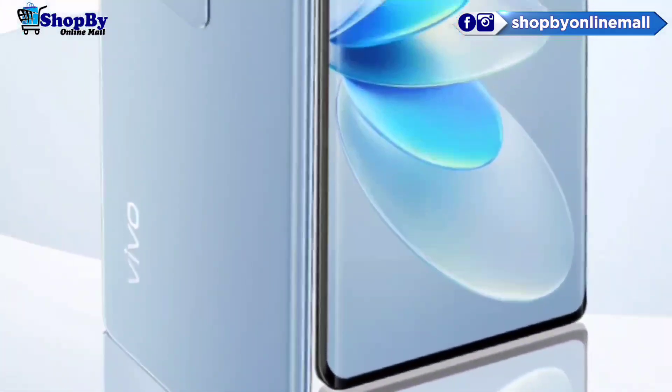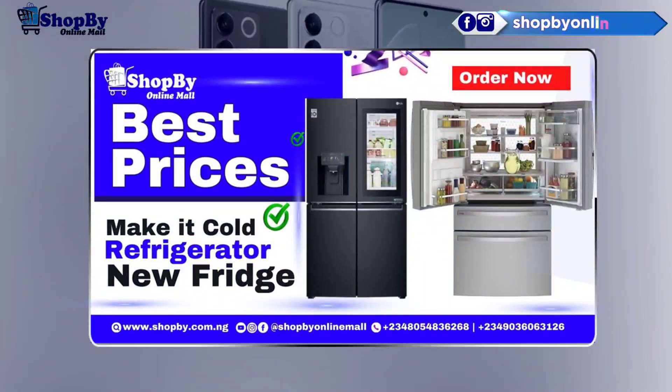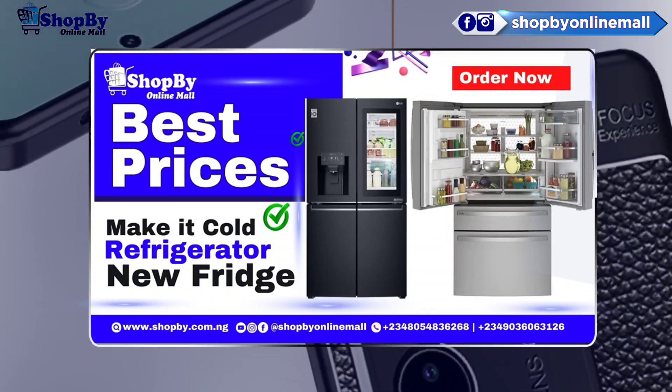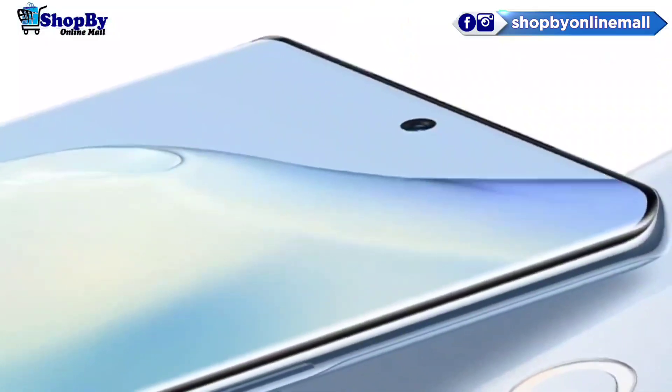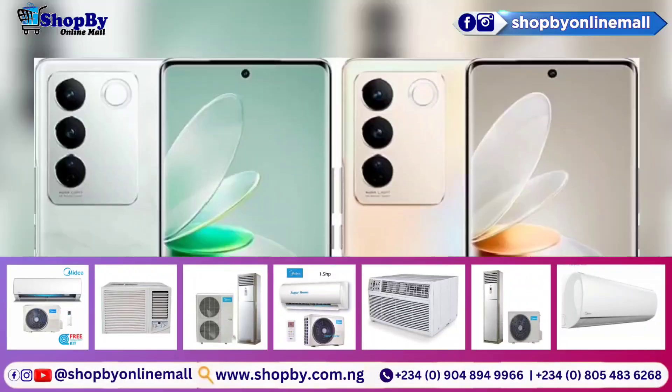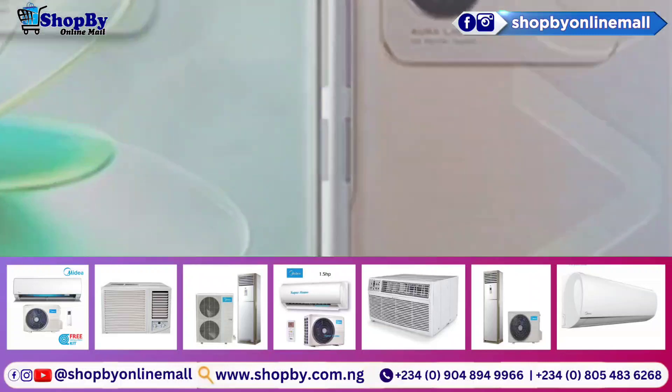The display of this phone is a 6.78 inch OLED with 1 billion colors, 120Hz, HDR10+, 1080x2400px resolution, a 20:9 aspect ratio, and 388 ppi.